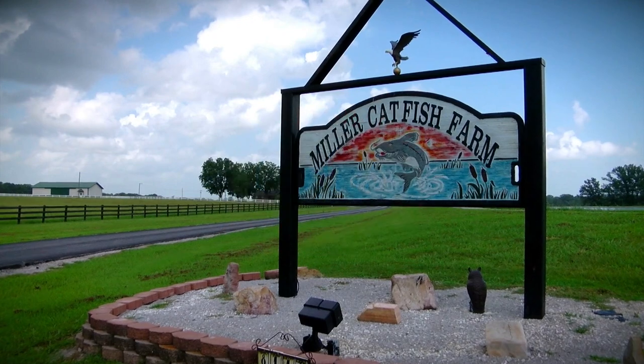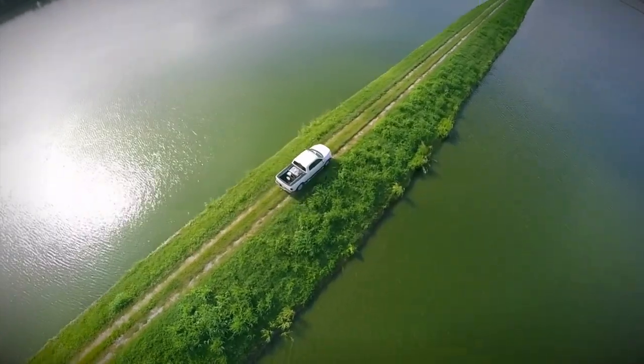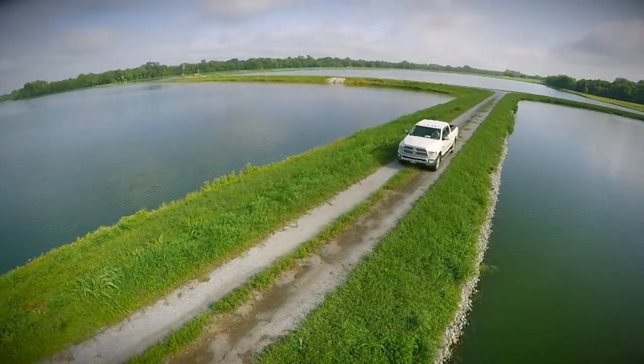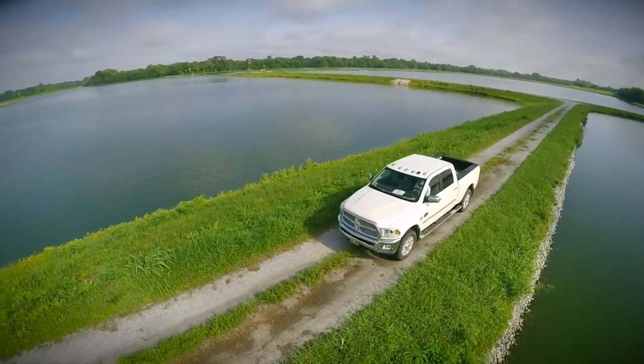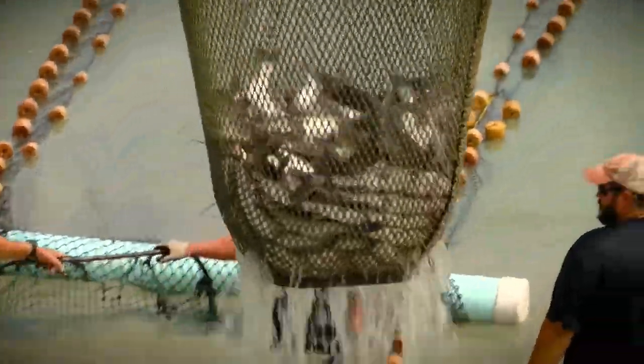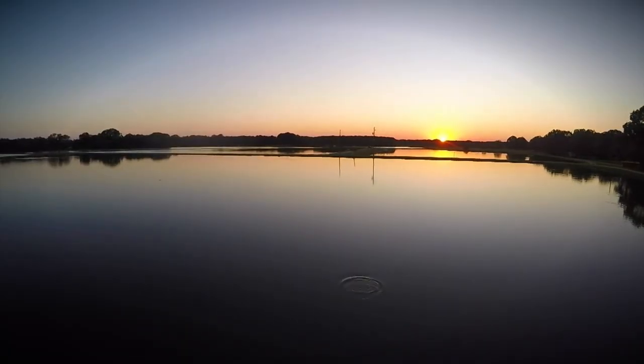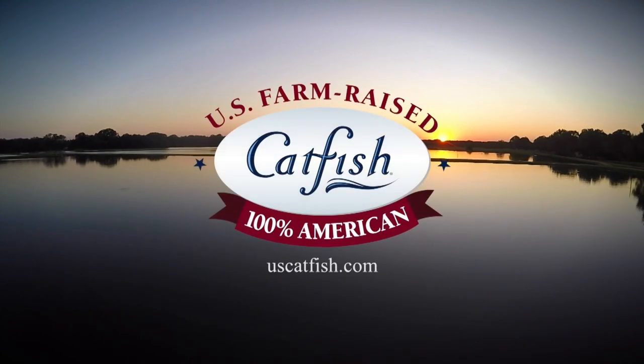We've been raising fish for 33 years. Our farm and the catfish farms in Hale County in this area have had a huge impact on labor, offering jobs. It's been a big economic boom for West Alabama. Our family is fully invested in U.S. farm-raised catfish.